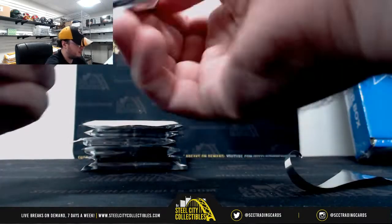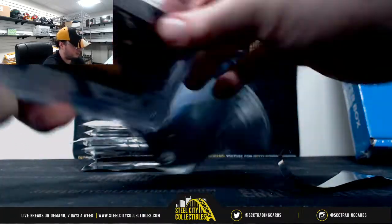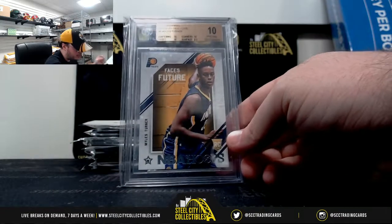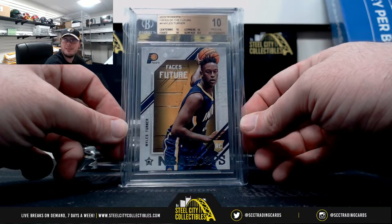Pack number six. We have Miles Turner, NBA Hoops Faces of the Future, Pristine 10, three 10 subgrades, and a Surface 9.5.